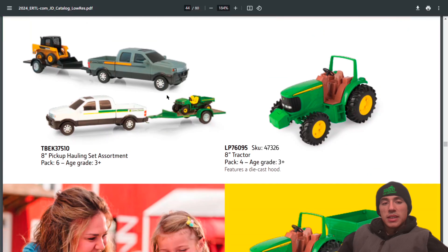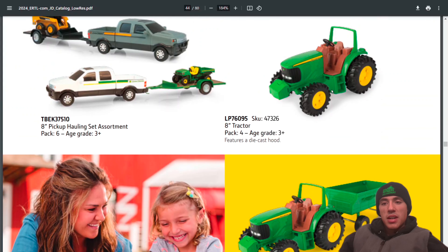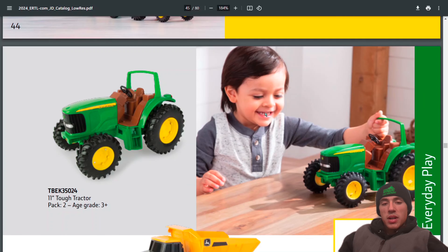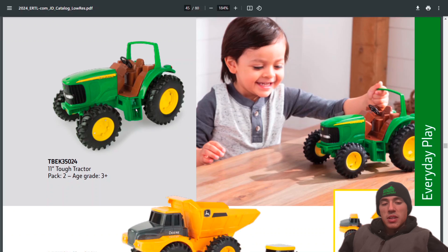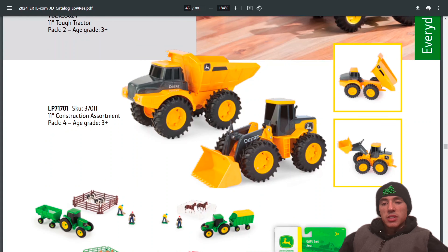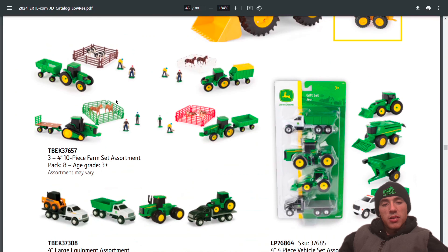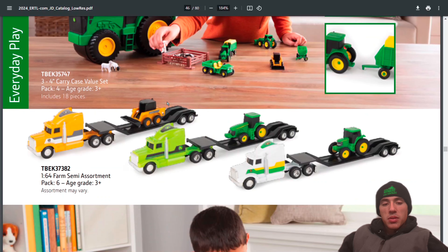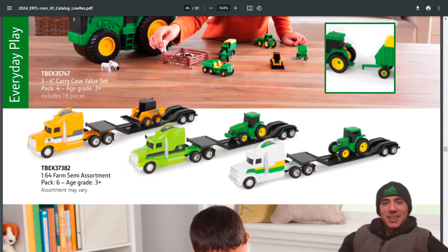There's a construction set, a calling set assortment, the 8-inch tractor — they've had those around for a while — the 11-inch tractor, and some 11-inch construction equipment. Fun for some people to play with. Also the Ertl semis they've had forever with various paint jobs.